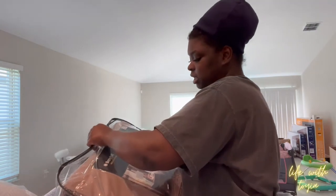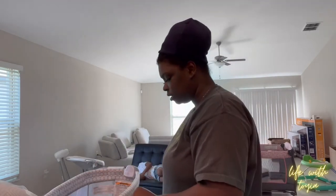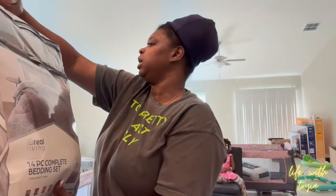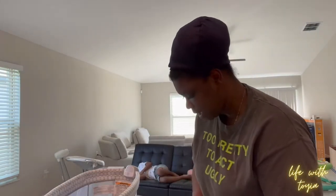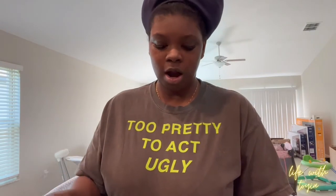I got a comfort set — it's heavy, an eight-piece: comforter, two king shams, a bed skirt, and four decorative pillows. This was $80. Then I got Jordan a 14-piece complete bedding set — one reversible comforter, a throw, a four-piece printed sheet set, a four-piece solid sheet set, two shams, and two decorative pillows. His was $60 and mine was $80 but mine is only eight pieces. I might take mine back and get the 14-piece!